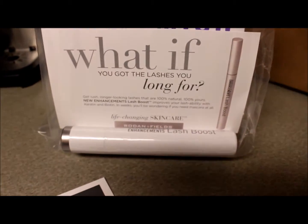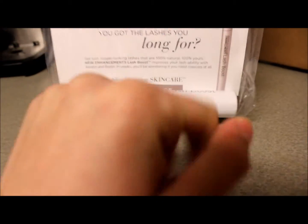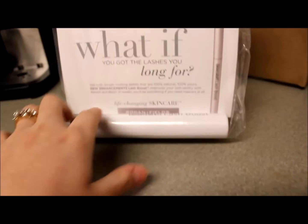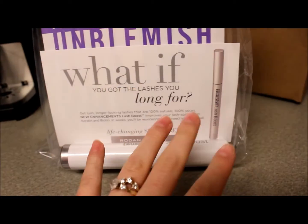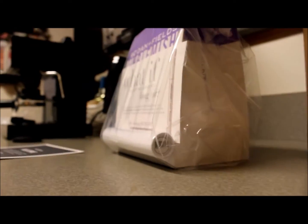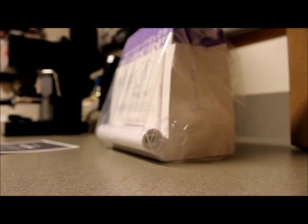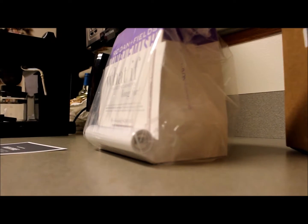I got this Lash Boost as well because I have very short eyelashes and it drives me insane because they're non-existent. Hopefully this will work. My aunt has been using it and within a couple months you can see a noticeable difference. So I hope for the same thing as well. And for the skincare, I got Unblemished — that's supposed to work for the acne specifically.